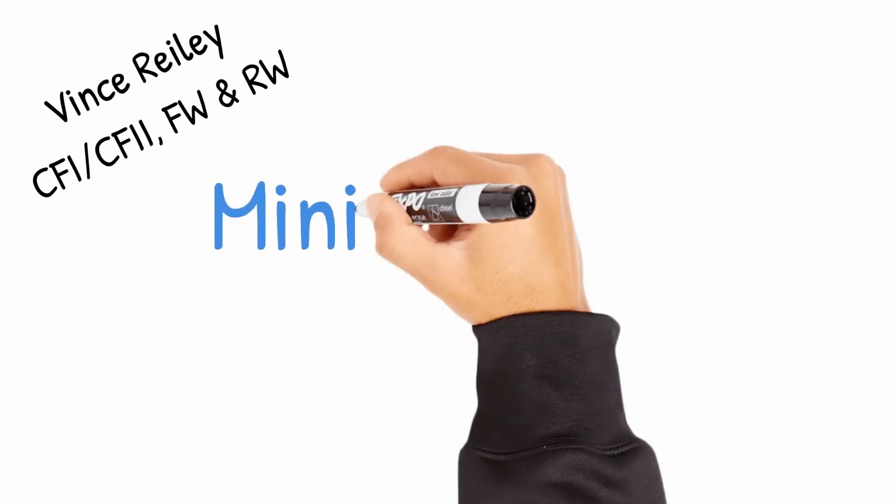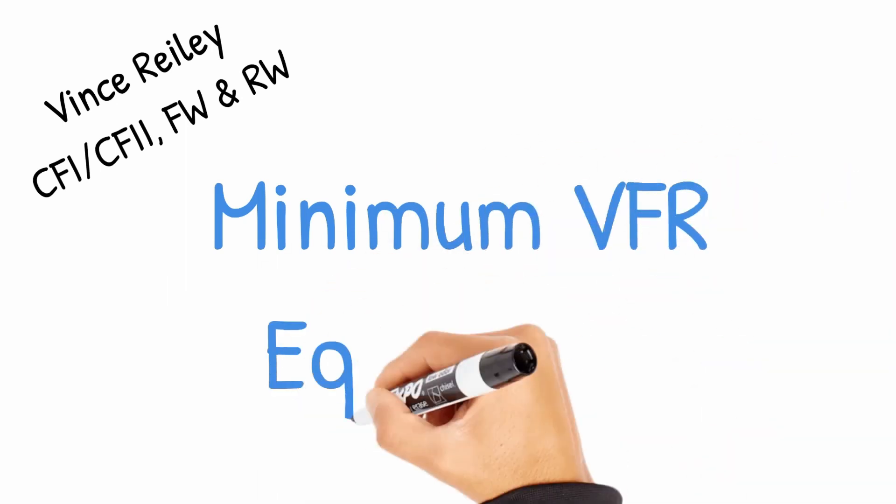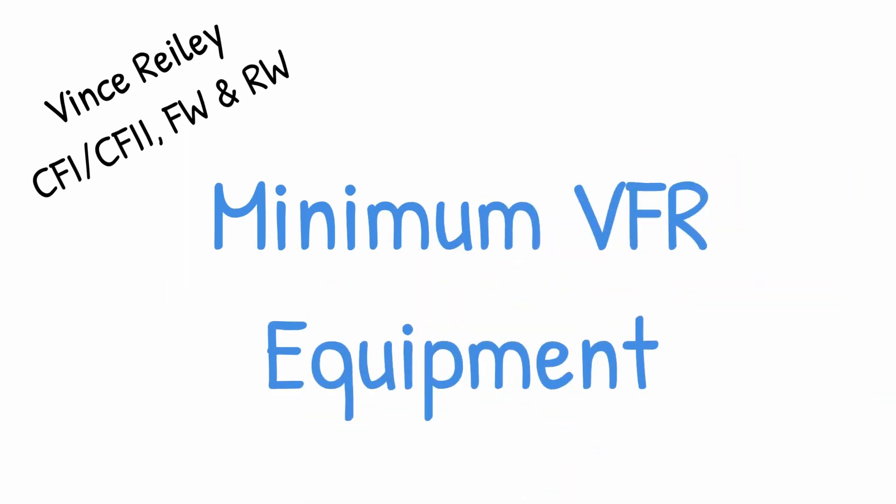Hello folks, Vince Reilly here, CFI, Instrument Instructor, Rotor Wing, and Fixed Wing. Today we're going to talk about another topic that's going to help you pass your written or possibly your practical exam when you sit down in front of a designated examiner.